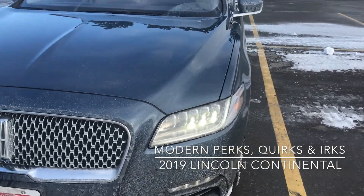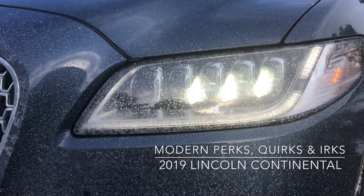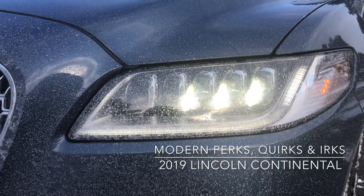If we come in close, you will see a $2,800 perk: the LED tilting headlights.